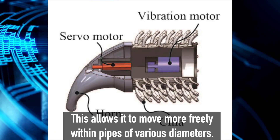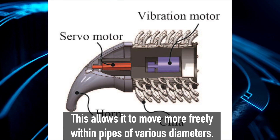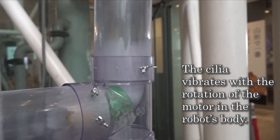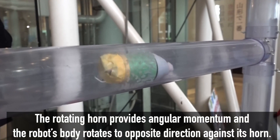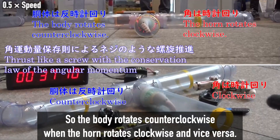This allows the robot to move more freely within pipes of various diameters. The robot has elastic cilia on its body and a rotating horn on its head. The cilia vibrate with the rotation of the motor in the robot's body. The rotating horn provides angular momentum, and the robot's body rotates in the opposite direction against its horn.